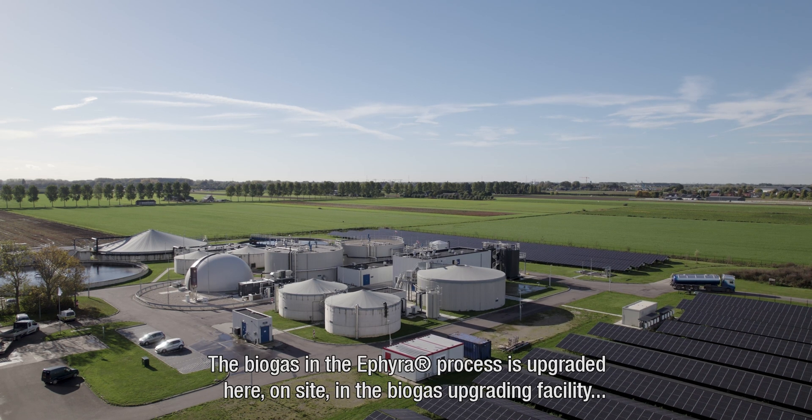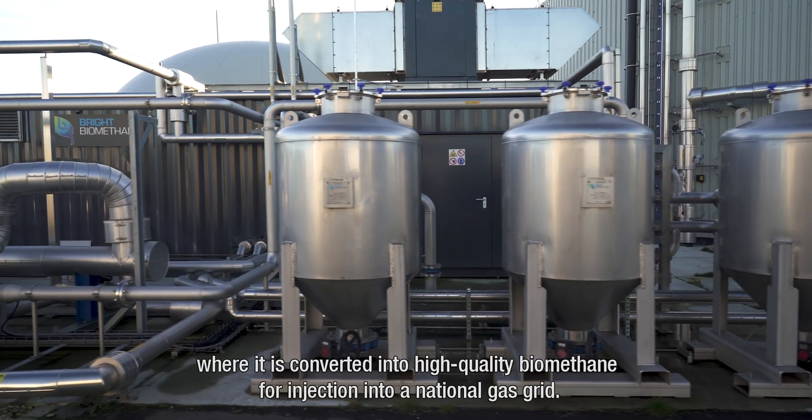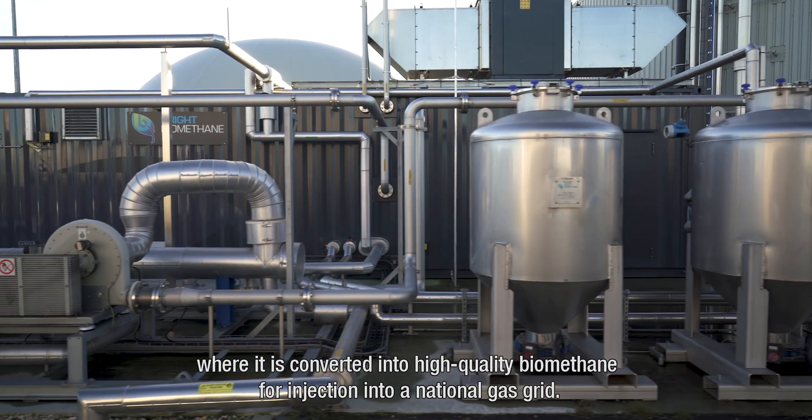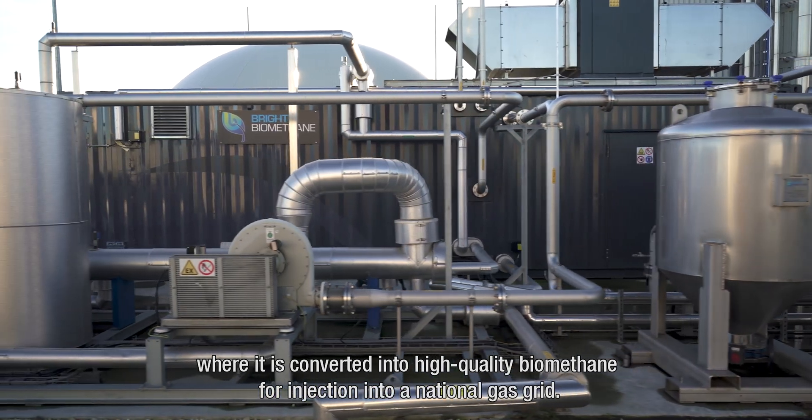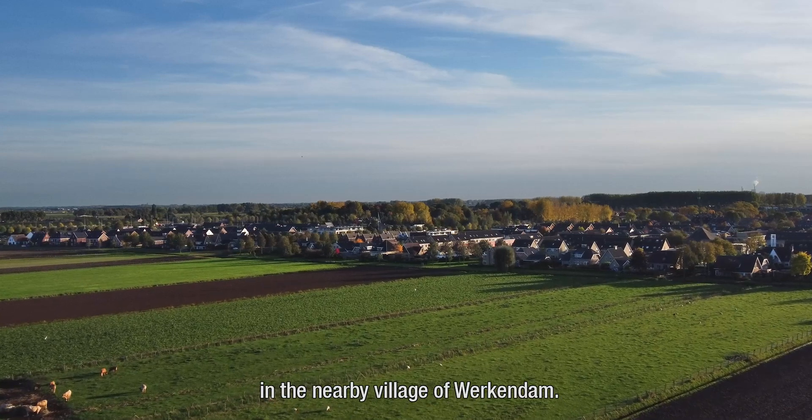The biogas from the ETHIERA process is upgraded here on site in the biogas upgrading facility, where it is converted into high-quality biomethane for injection into the national gas grid. This provides gas for the equivalent of a thousand households in the nearby village of Werkendam.